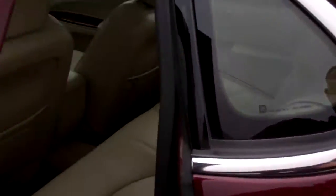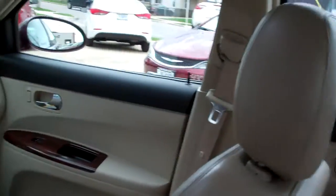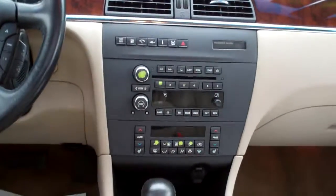Let's check out the inside. Nice cream leather — like sitting on your couch. Wood trim throughout the car. AM, FM, CD. Dual automatic climate control. Heated front seats. Auto shift. Cup holders.